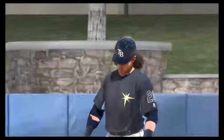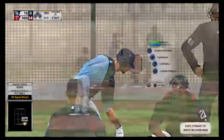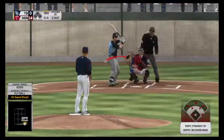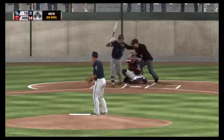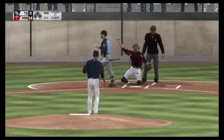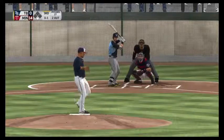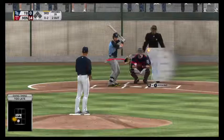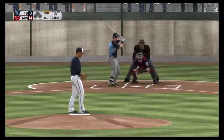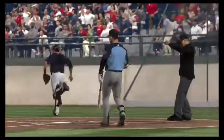Now batting, center fielder Kevin Kiermaier. Into the windup and the pitch — swung on and missed, outclassed by that fastball for a strike. The windup and the 0-1, swing and a miss, just behind a lively fastball. He is being aggressive in this inning. 0-2 on this hitter, first two outs. And we'll have to leave it there — strike three, and that will retire the side.